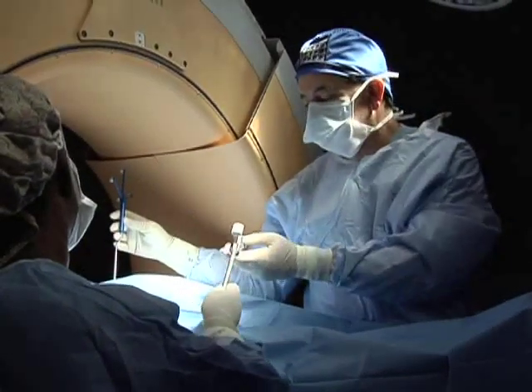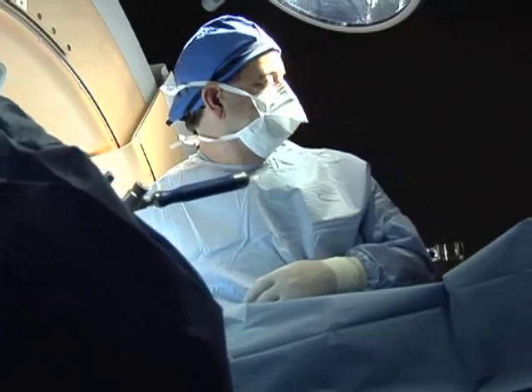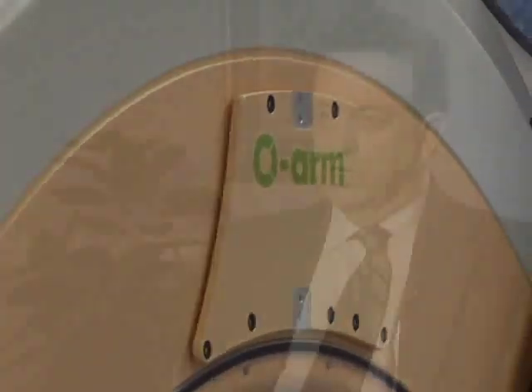Roper St. Francis and the NeuroSpine team has been on the forefront of new technologies. This continues to allow us to make smaller incisions. With smaller incisions, there's less damage to tissue. Patients recover faster and then with the confirmation of the x-ray, we know patients are going to have to come back for a second or third procedure.